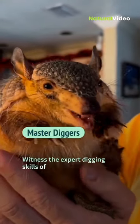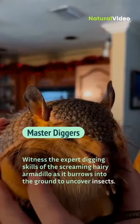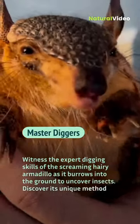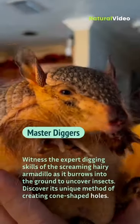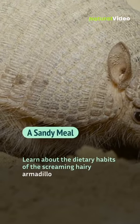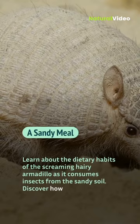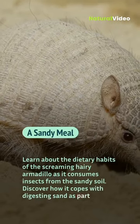Witness the expert digging skills of the screaming hairy armadillo as it burrows into the ground to uncover insects. Discover its unique method of creating cone-shaped holes. Learn about the dietary habits of the screaming hairy armadillo as it consumes insects from the sandy soil, and discover how it copes with digesting sand as part of its meal.